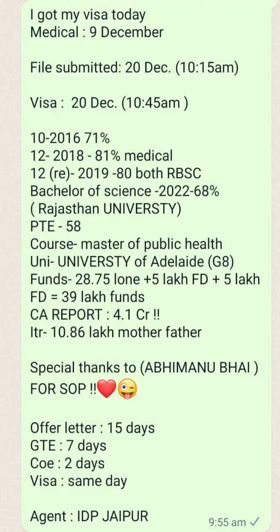Next visa grant is done. File login was on 20th December and medical was already done on 9th December. Visa grant was received on 20th December. The student's profile: 10th was done in 2016 with 71% marks, 12th in 2018 with 81% marks from medical stream. They also had REET in 2019 with 80% marks from RBSE board. Bachelor of Science was completed in 2022 with 68% marks from Rajasthan University. PTE overall score was 58. They applied for Master's of Public Health at University of Adelaide, which is a G8 university. Funds shown were 39 lakhs including FDs and some loan. CA report showed 4.1 crores and ITR showed 10.86 lakhs of mother and father.